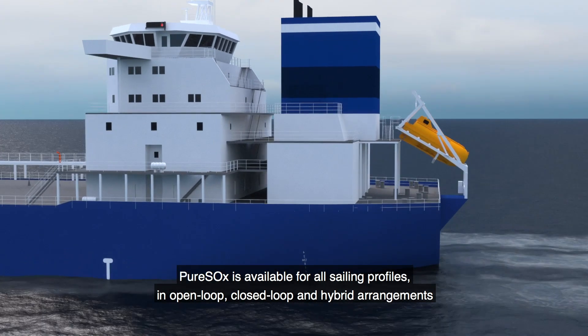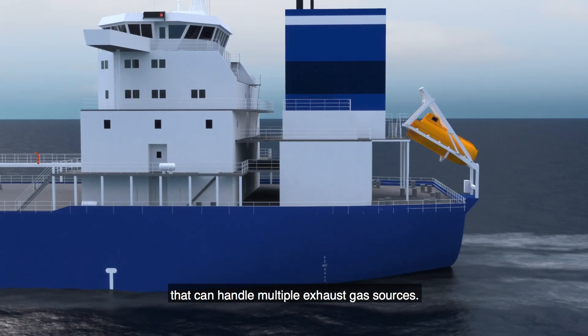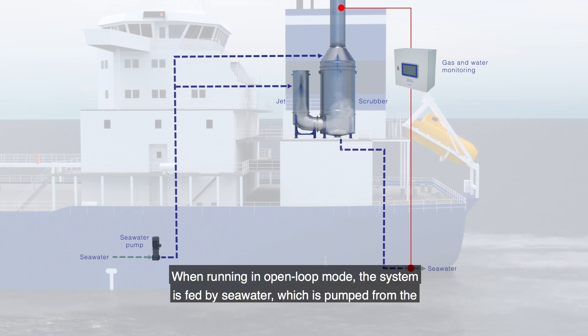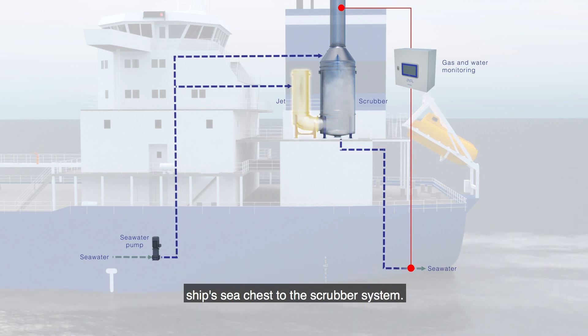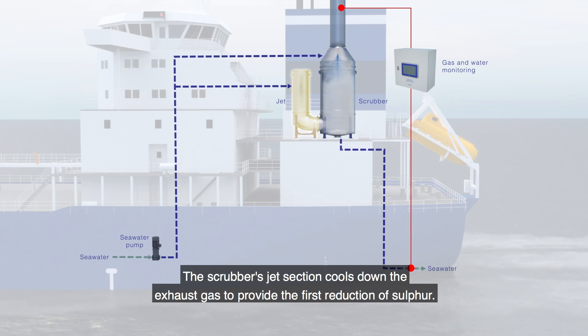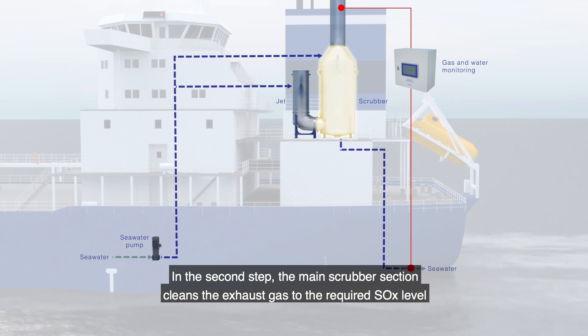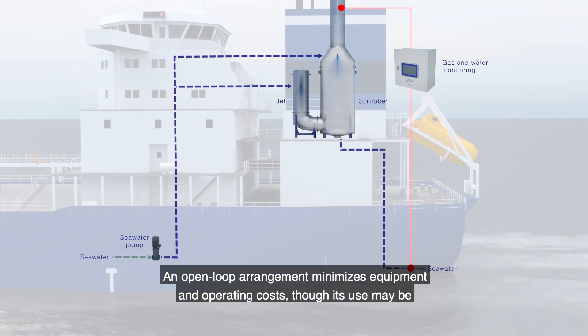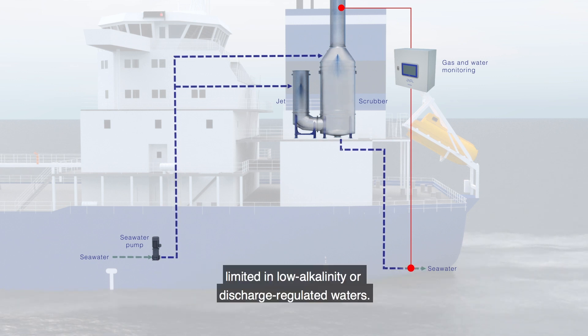Pure Sox is available in open loop, closed loop, and hybrid arrangements that can handle multiple exhaust gas sources. When running in open loop mode, the system is fed by seawater which is pumped from the ship's sea chest to the scrubber system. The scrubber's jet section cools down the exhaust gas to provide the first reduction of sulfur. In the second step, the main scrubber section cleans the exhaust gas to the required SOx level, and clean exhaust gas leaves through the funnel. An open loop arrangement minimizes equipment and operating costs, though its use may be limited in low alkalinity or discharge regulated waters.